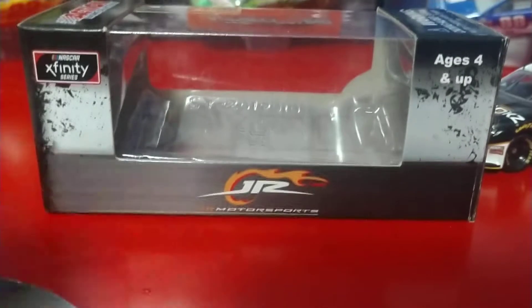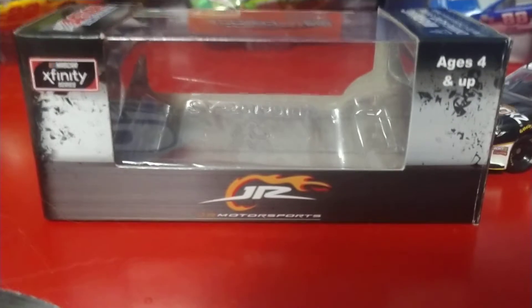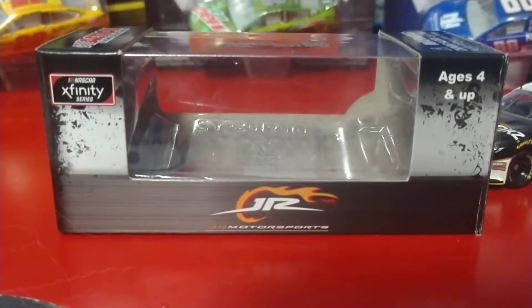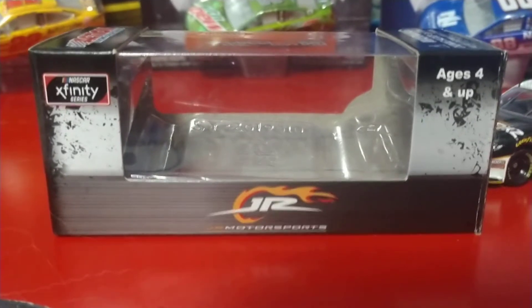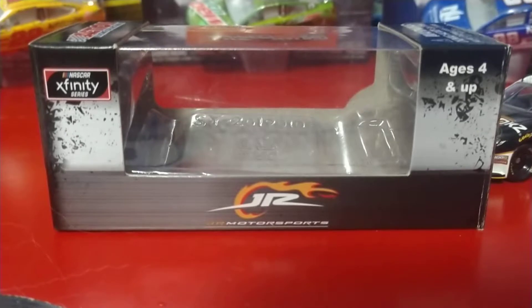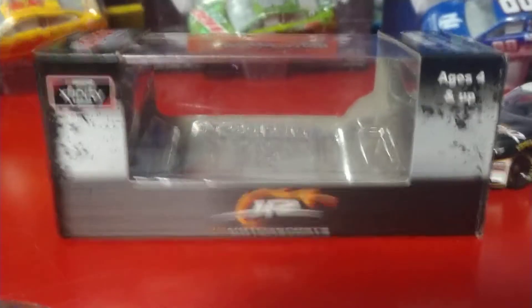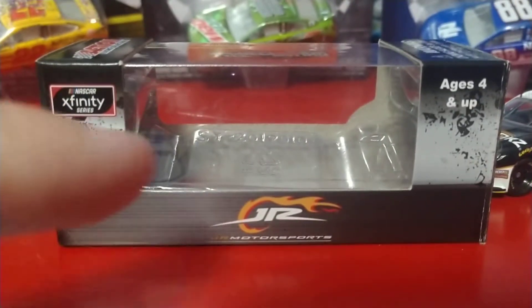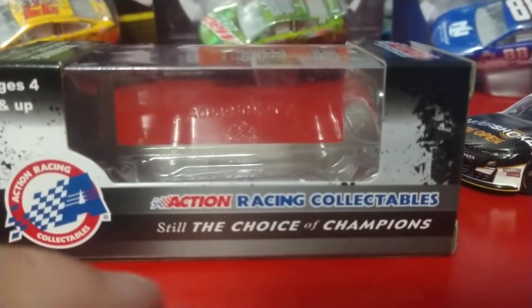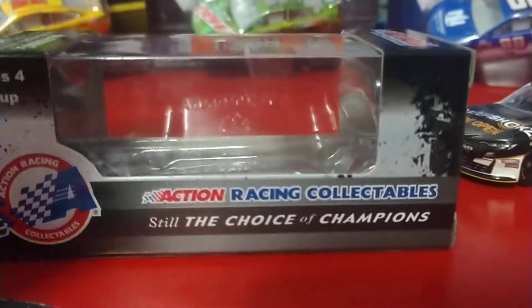The Xfinity Series boxes are kind of cool. You've got the team logo — Junior Motorsports — especially for just this 8 car, because the 8 car has so many different drivers. They print up one box for all of them, except for the Dale Junior throwback car, which got its own unique box — and that makes sense because they're going to make a lot of money on that one. You have the Xfinity Series logo and the ages 4 and up. The other side: ages 4 and up, Action Race and Collectibles, still the choice of champions.